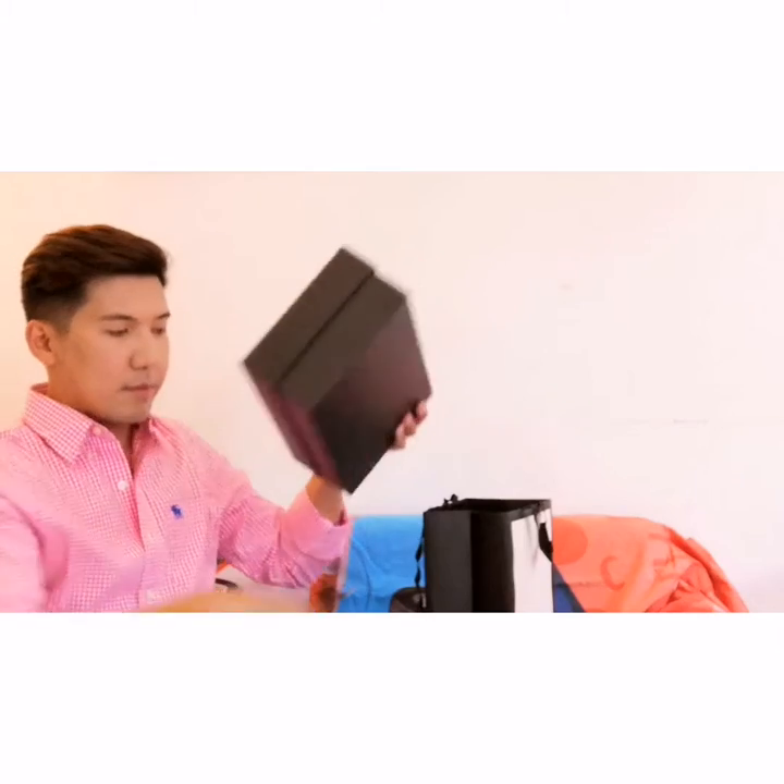These sandals are called the Gucci Leather Mid-Heel Sandals. They also provide a care card that you can find inside.